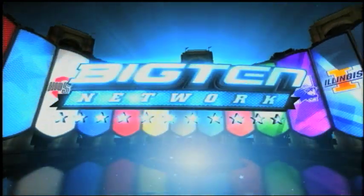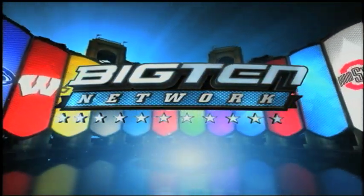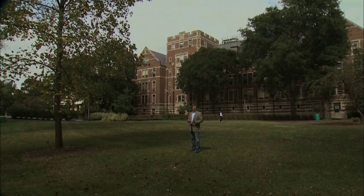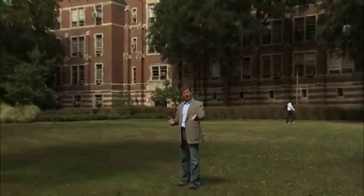The following program is a special presentation of the Big Ten Network, produced in association with Michigan State University. I'm Jim Peck. Welcome to MSU Today.